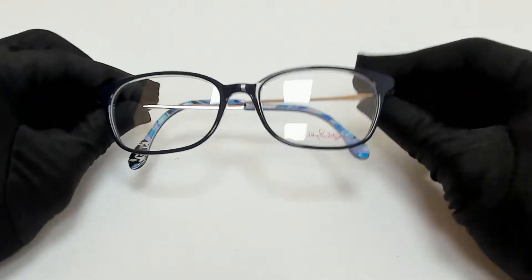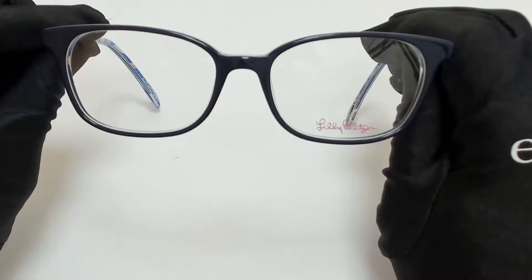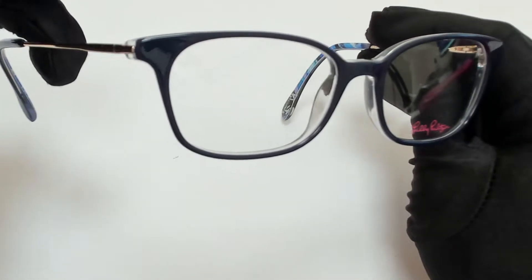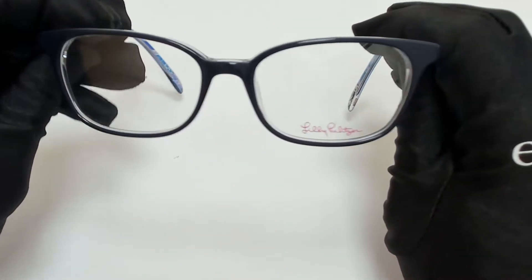Hi everyone, greetings from iSpecs.com. I'll be demonstrating Lily Pulitzer eyeglasses, model Mercer, color code NV. The color of the frame is navy and gold and it has a square shape.